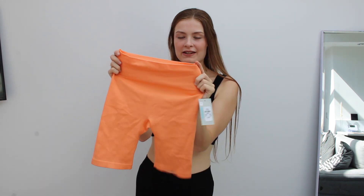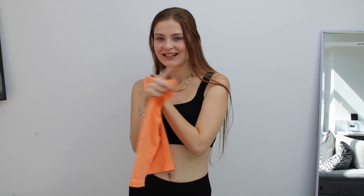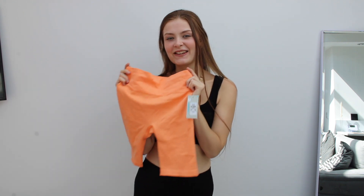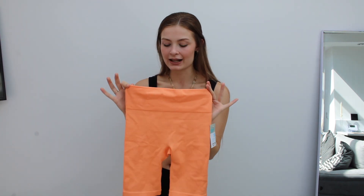I also got it in this peach colour. I absolutely love this colour. Unfortunately I can't try it on because they are very see-through. I knew I was taking a risk when I got them — I kind of thought, hmm, this is pushing it a bit, being the first light colour.